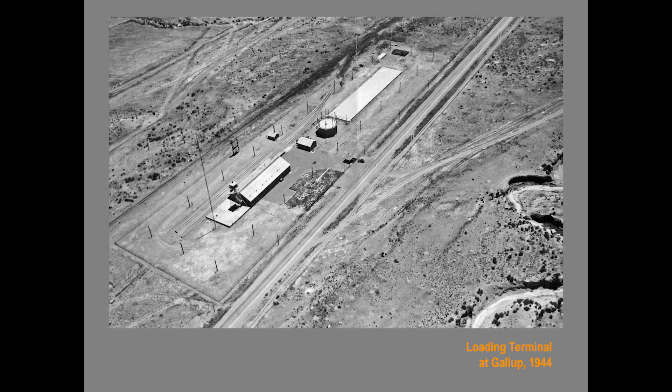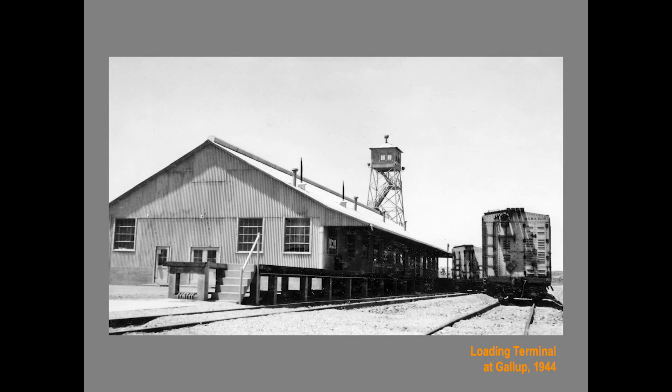The Navajo plant was 97 miles from any rail siding, so they built a two-inch high-pressure pipeline straight down the Devil's Highway, U.S. 666, that runs from Shiprock to Gallup. The tank cars or cylinders were filled at the shipping facility at Gallup — note the guard tower — and then switched to the Santa Fe main line, headed east or west.